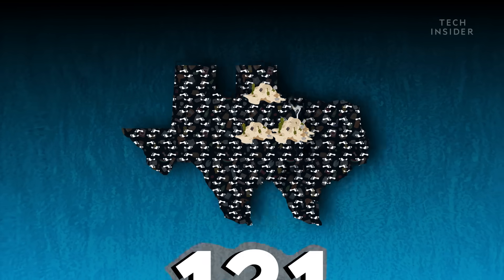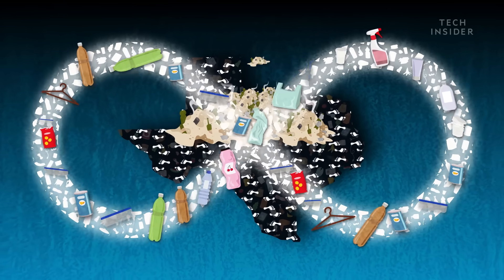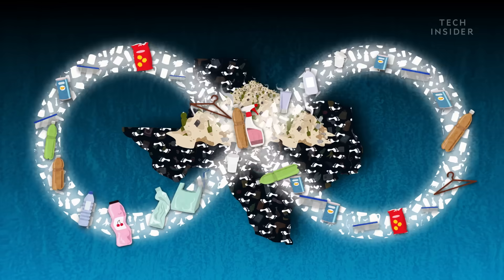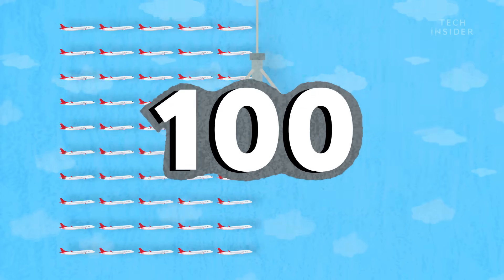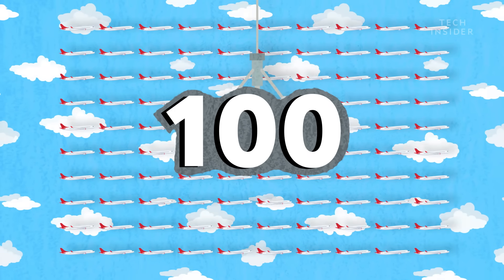Though in reality, there's no true end, since the garbage patch is constantly ebbing and flowing with the ocean currents. But if we could scoop it all up into one place, there'd be enough plastic to fill 100 Boeing 747 planes.